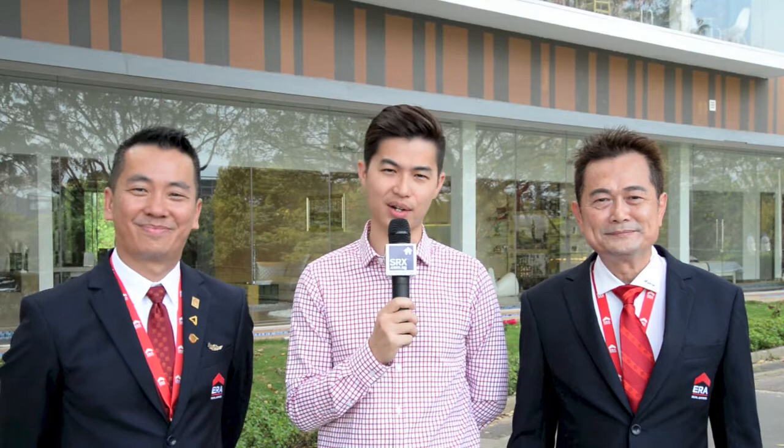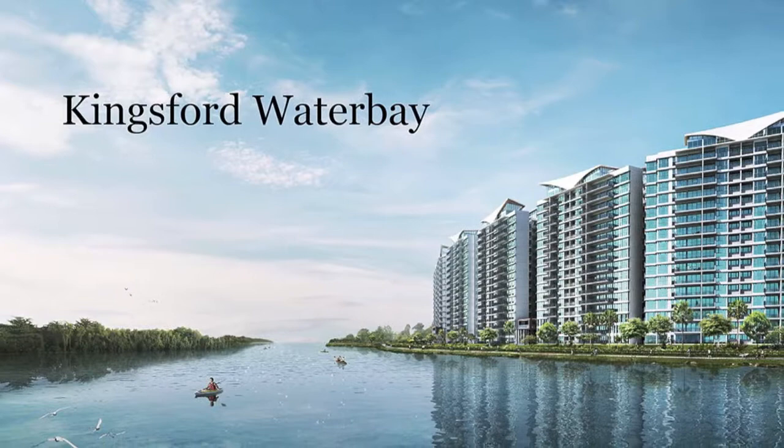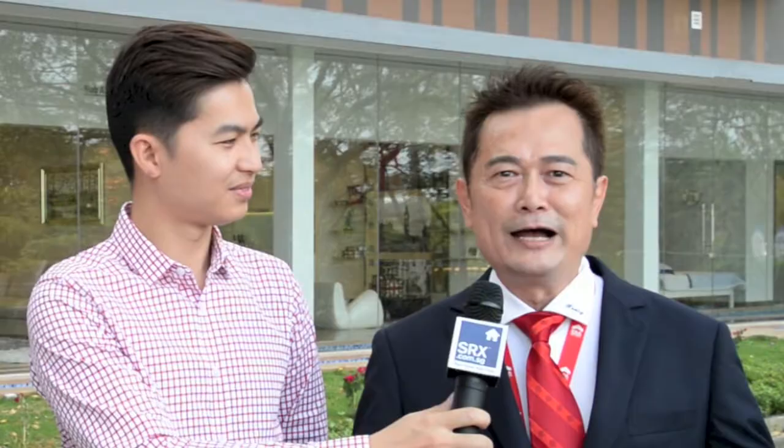I'm here with Daryl and Henry outside of the Kingsford Waterbay, and these two agents are going to tell us what's the big deal about this project today. So Henry, what makes Kingsford Waterbay such an appealing project for potential buyers? As you are fully aware, Kingsford Waterbay is a rare gem. It provides a multi-million dollar view across the largest man-made river. What else can you ask for? Thanks for your time, Daryl, and thanks for your time, Henry.